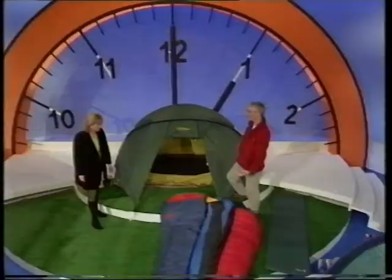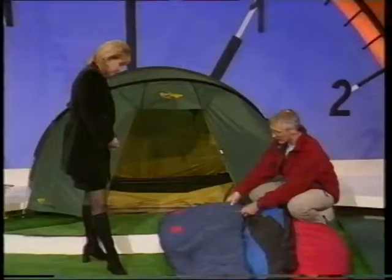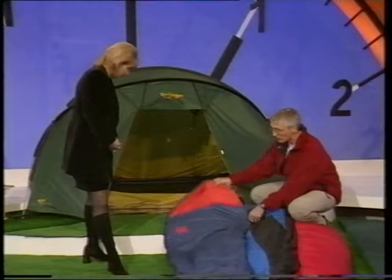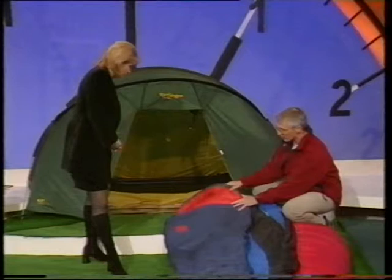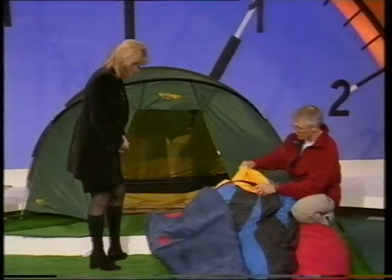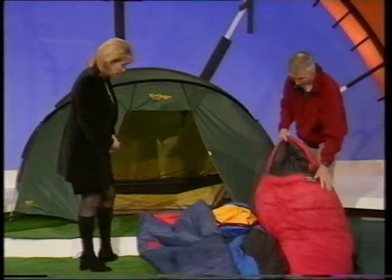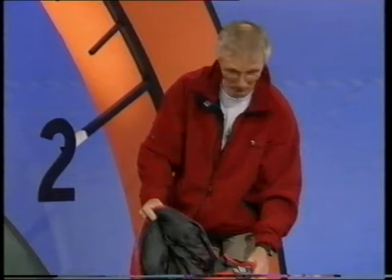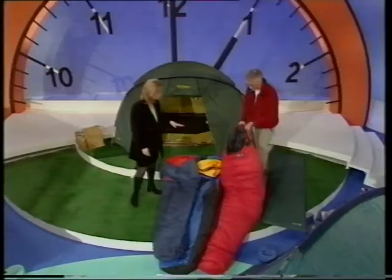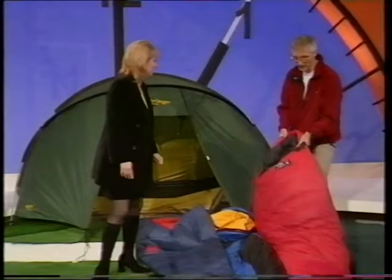Sleeping bags have changed shape as well. They used to be square or rectangular things, but now we've got the mummy-shaped bag, which is more efficient. This one here is a budget bag with a synthetic filling — £20 upwards, so it doesn't cost you much to stay comfortable. All of these have hoods, because you lose a lot of heat through your head. This is a mid-priced bag, also synthetic filled, a bit more technical. Backpackers will tend to go for down bags simply because the warmth-to-weight ratio is much better — they scrunch down smaller too. This particular one is a four-season bag so you can go camping right throughout the year. You're probably looking at £200 upwards, but a down bag will last you a long, long time.